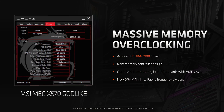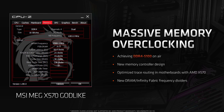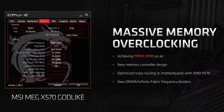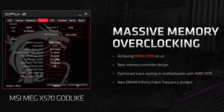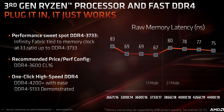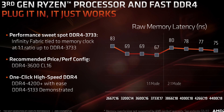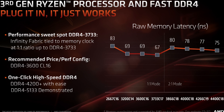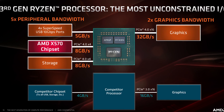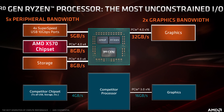Memory overclocking capabilities are supposedly excellent with this new generation. DDR4-3200 is the officially supported spec, however AMD are claiming they've achieved DDR4-5100 on air thanks to their new memory controller design. We heard at Computex that DDR4-4000 and above should be easily achievable, with mid-4000 clocks doable without anything crazy. However, AMD claims the sweet spot for performance will be DDR4-3733, with the Infinity Fabric tying to the memory clock at a 1:1 ratio up to that point. Beyond that, it switches into a 2:1 mode, so the raw memory latency for DDR4-4400 is actually below that of DDR4-3200.